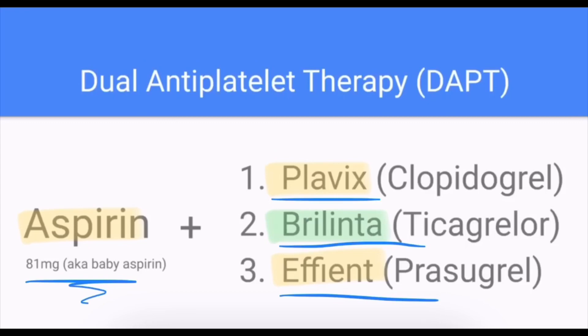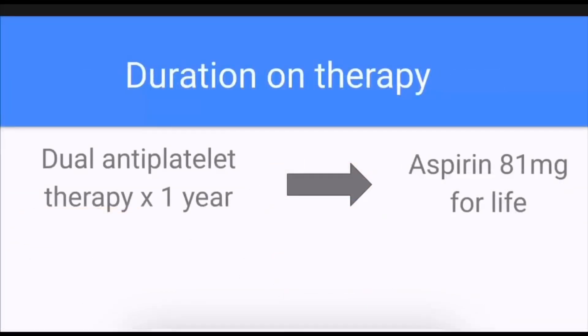After you have a heart attack, you're often started on a lot of new medications. The good news about dual antiplatelet therapy is that you won't be on both of these drugs forever. Often you'll be on both — aspirin and one of those other medications — for only the first year. After that, we discontinue one of those drugs and continue you on aspirin for the rest of your life. Every patient is different, and this is the general guideline; your doctor might come up with a different plan.